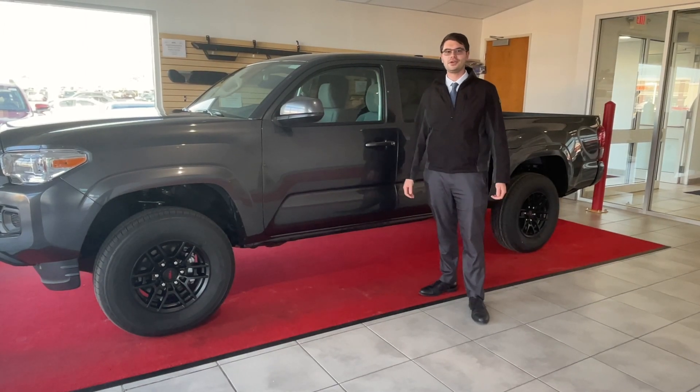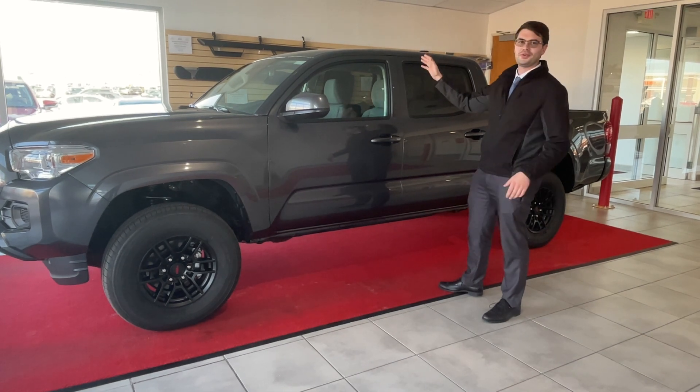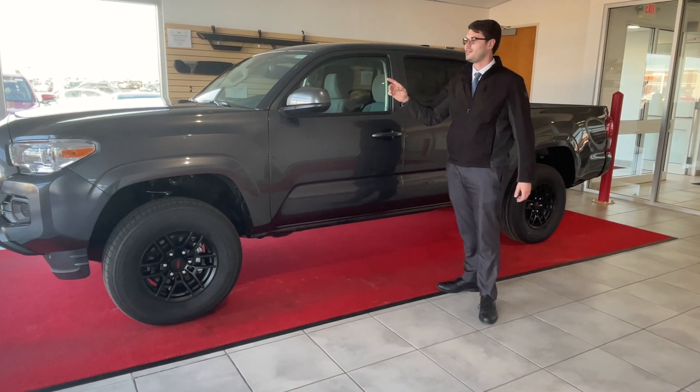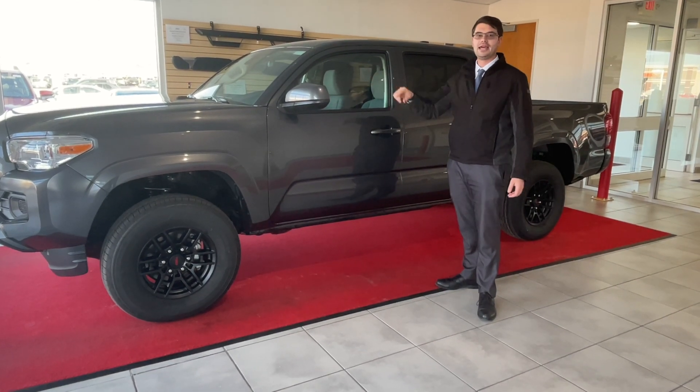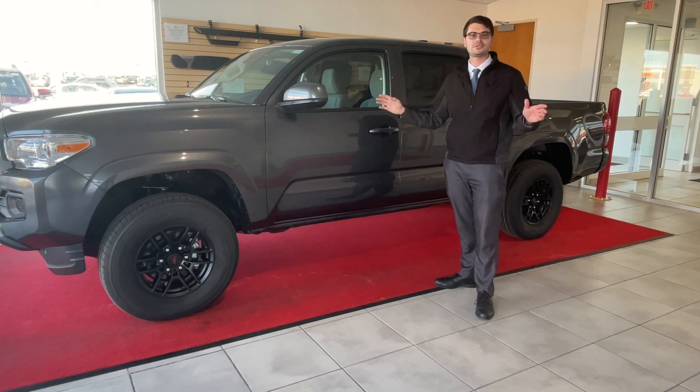Hey guys, Josh with St. Cloud Toyota. I just wanted to show off my brand new truck — I placed an order for it and it's finally here, I'm so excited! This is a 3.5 liter V6 under the hood, SR Tacoma. The SR is the base model, it doesn't have all the bells and whistles, but it's still a fantastic truck.